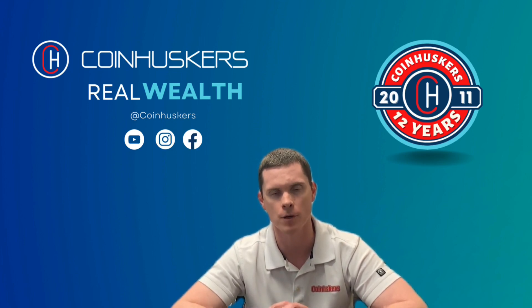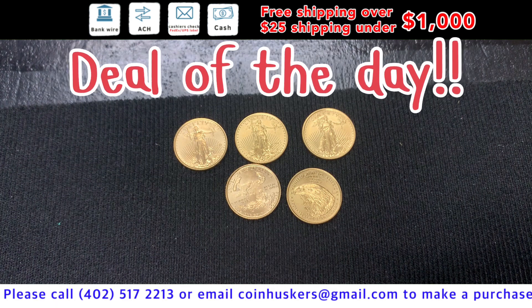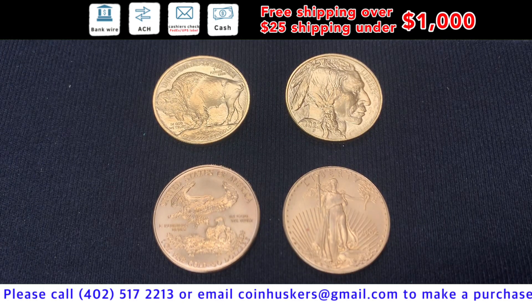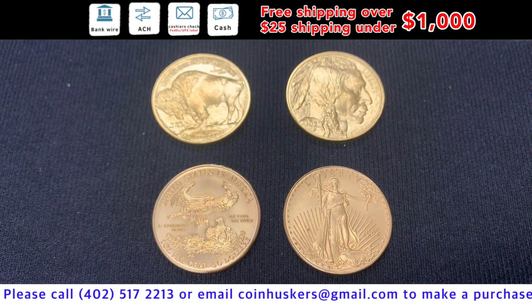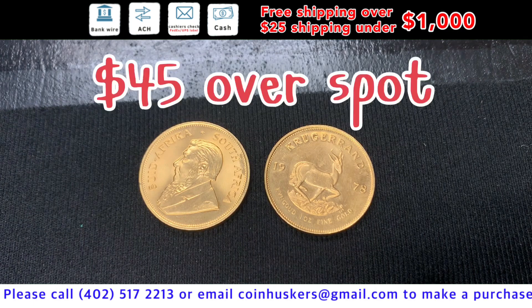Deal of the day for Tuesday, March 7th: one-ounce gold Eagles — have over 50 available, be 13% over spot. One-ounce gold Buffaloes — mostly 2023s available, have a little over 10 available. One-ounce backdate gold Eagles — just a little bit left in stock, at $90 over spot.